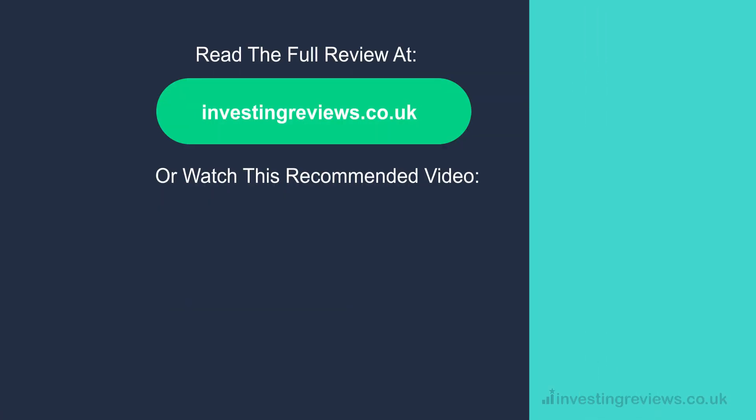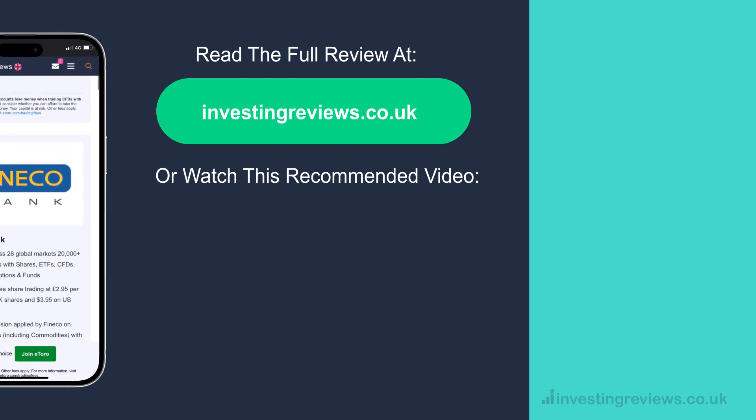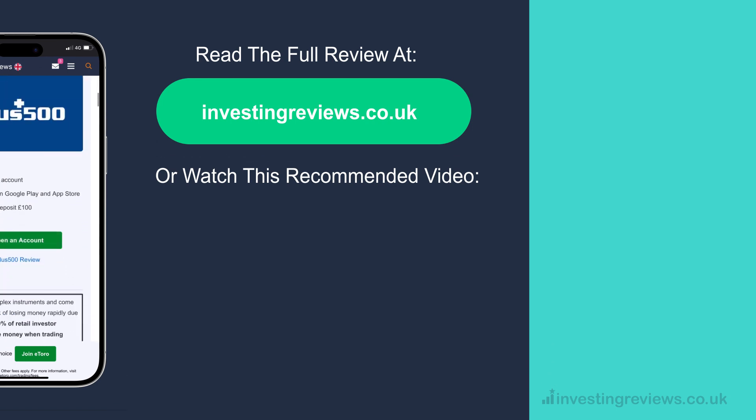Find out more about these trading platforms in our reviews. You can trade stocks or invest funds in just a few clicks. So grab a cuppa and read our impartial reviews to see which broker is best for everyday investors like you.